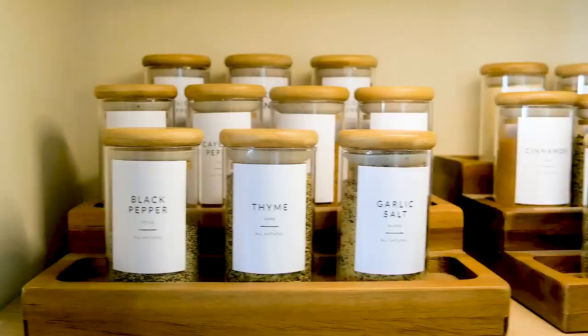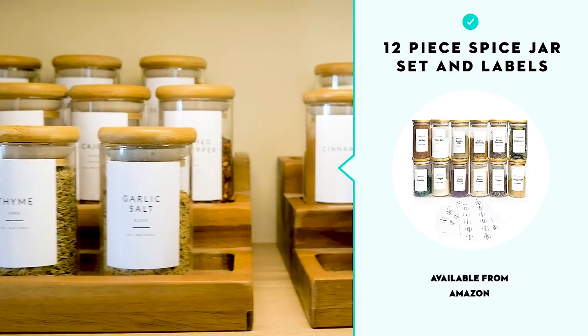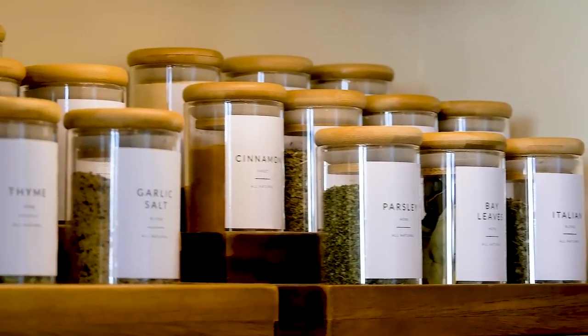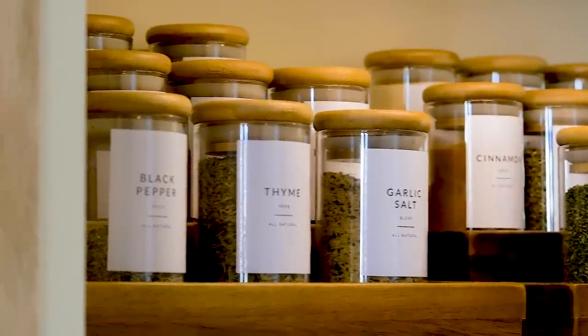If I had to choose one thing to do to your pantry to make your life easier — and also make you feel so much better when you use it — it's spice jars that are labeled to your liking. I love it so much. I've tried so many different things with labeling spices, and this is by far not only my favorite, but it just makes everything streamlined.